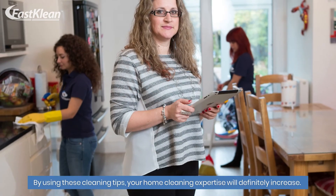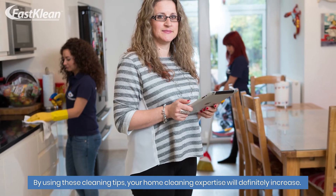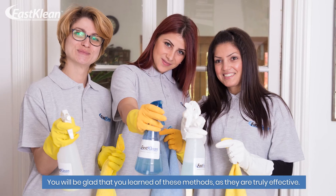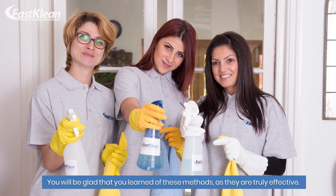By using these cleaning tips, your home cleaning expertise will definitely increase. You will be glad that you learned of these methods, as they are truly effective.